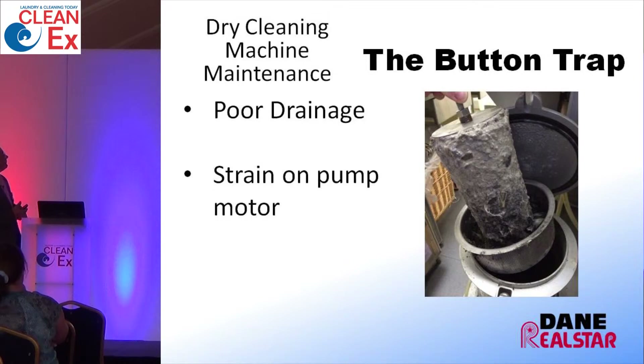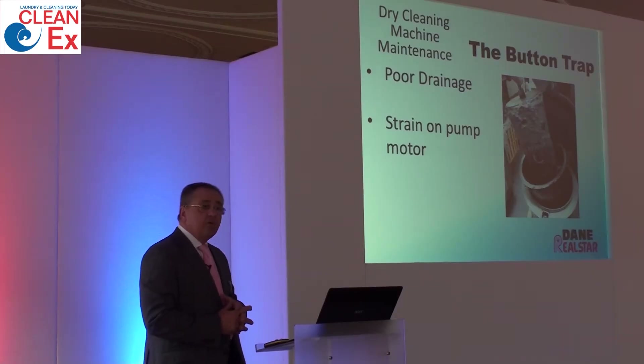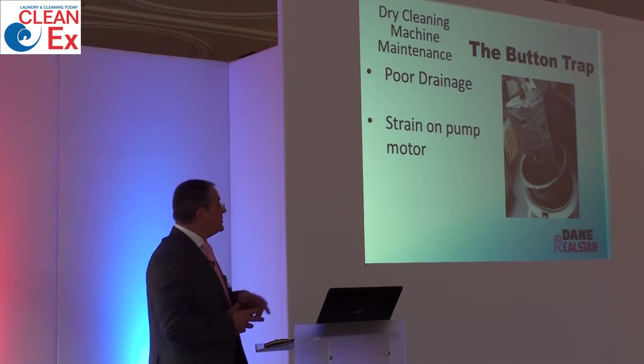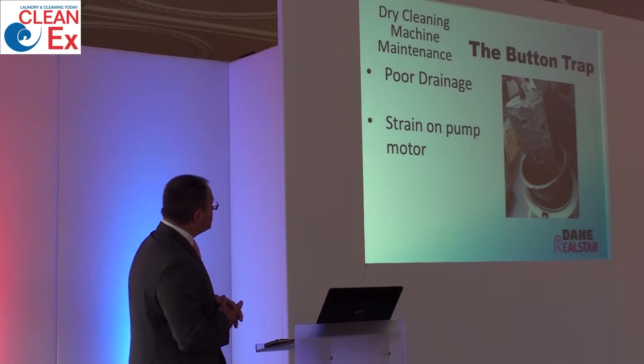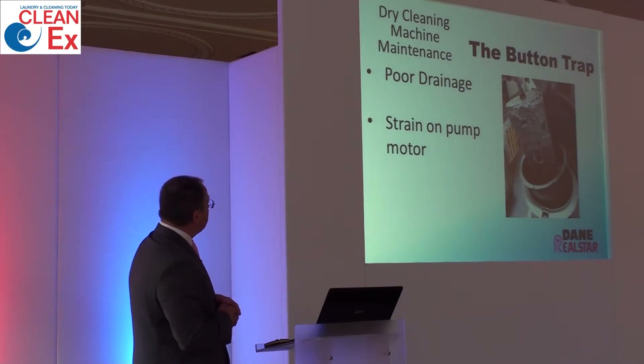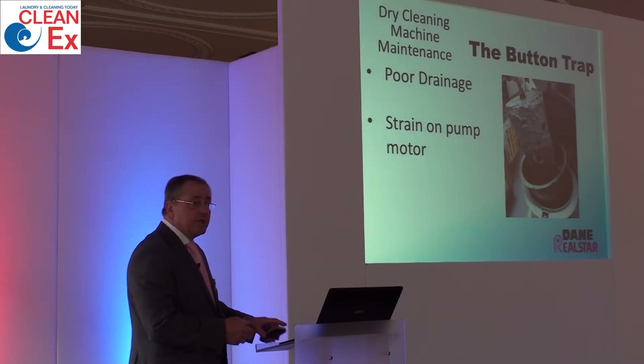Button trap cleaning is another good housekeeping task. Make sure the button trap is cleaned on a regular basis. Poor drainage will give you swill marks on the garment because the solvent isn't being drained quickly enough. It will also strain the pump and on occasions overload the main drive motor. So make sure the button trap is cleaned on a regular basis.